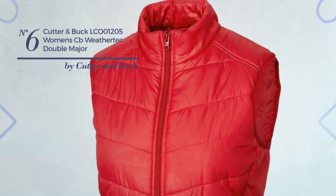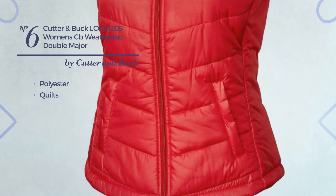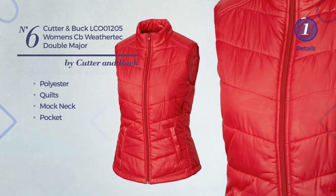Number 6: Featuring a delicate design, made of elastic polyester, styled with quilts. This vest includes mock neck and pocket. Available in 4 more colors.